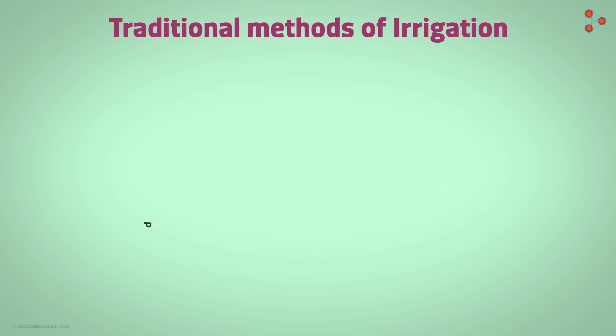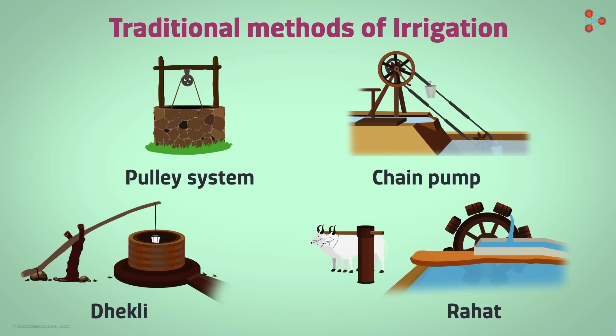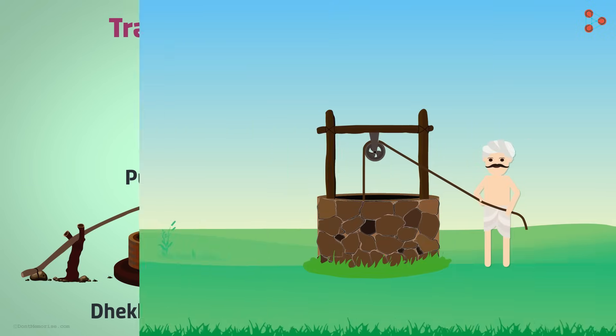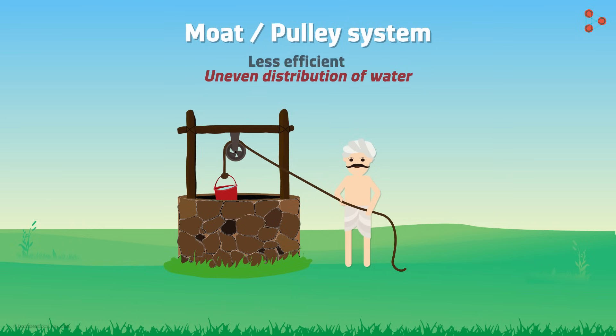Let us take a quick look at a few traditional methods of irrigation. We will look at the moat or pulley system, a chain pump, dhekli, and rahat which is a lever system. The moat system is where water is pulled out of a water source with the help of a pulley. The pulley can be moved in several ways to carry the bucket of water to different places in the field. But this kind of irrigation requires human labour and has the problem of uneven distribution of water, making it less efficient.